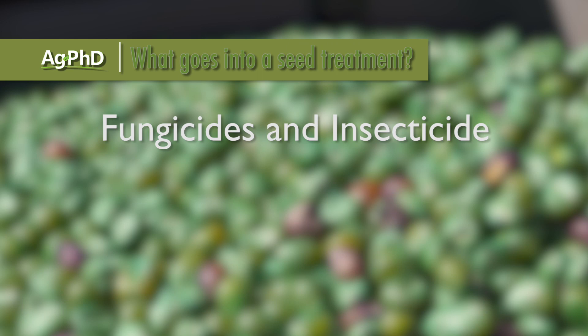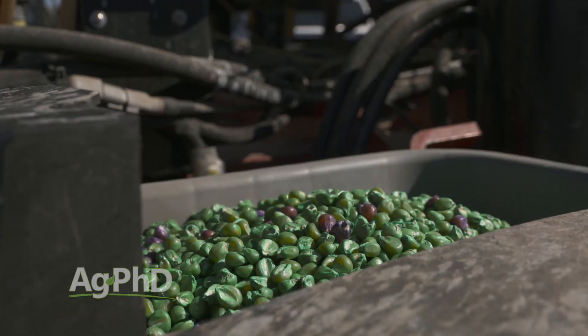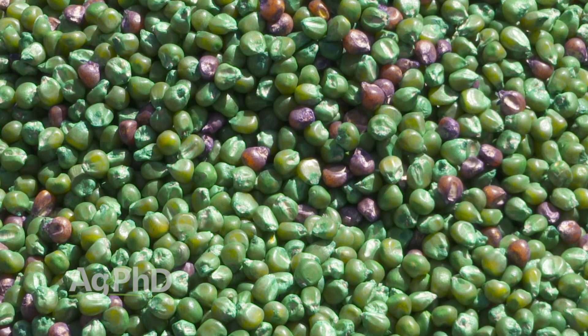The seed corn company decides what goes on the seed, but you as a farmer can put more things on if you wanted to. So what do most seed companies put on their seed? Most of the time they're putting on fungicides and insecticides — typically two, maybe even three different fungicides, and then they'll add a neonic insecticide as well. There are certainly more things you could add on; for example, Poncho levels going from 250 up to 500 in some cases.